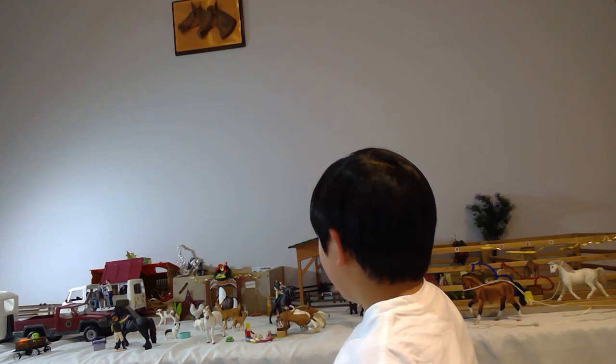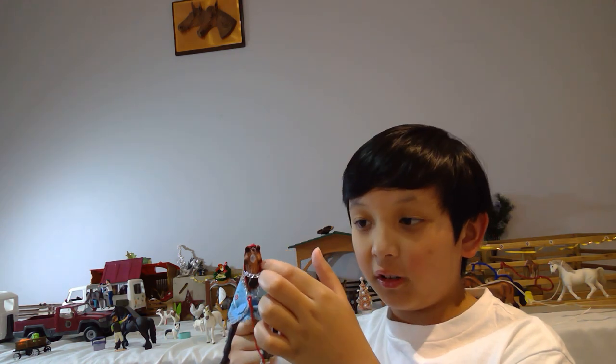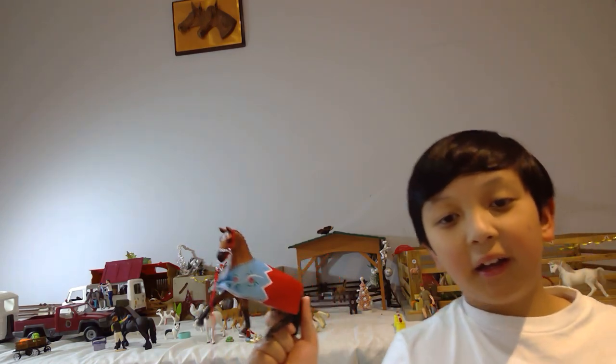The next horse I recommend buying is the Schleich Hanoverian mare. She just has a blanket on and a lead rope. She is a girl from 2019, got her from Toy World. I just really recommend her — she's like a dressage horse, so you can use her for competitions and stuff. The Tinker Mare is more for working, like pulling carts.